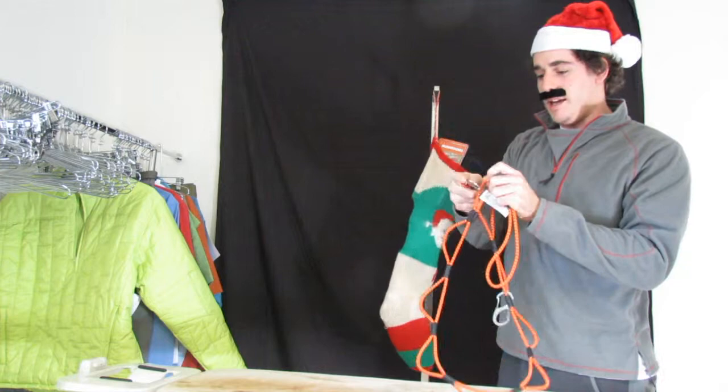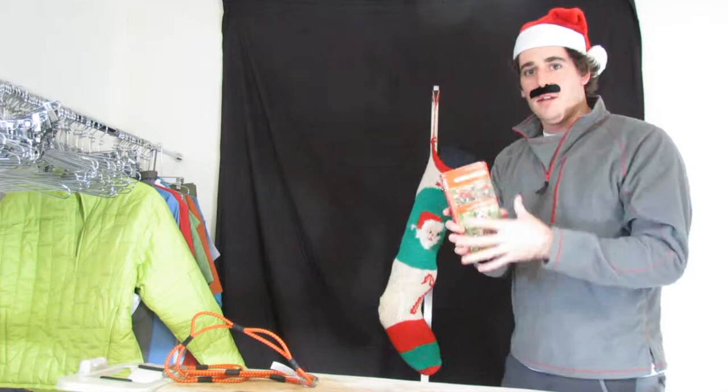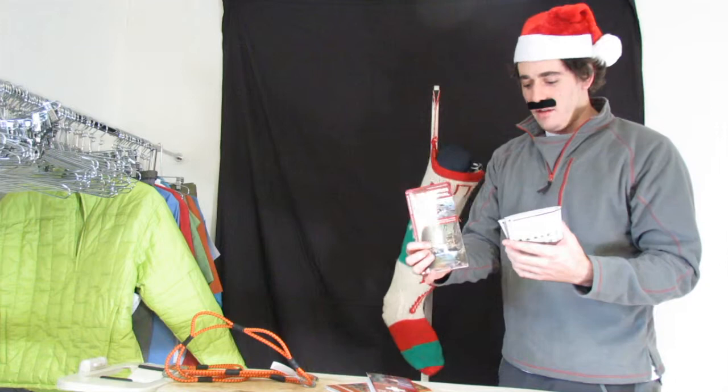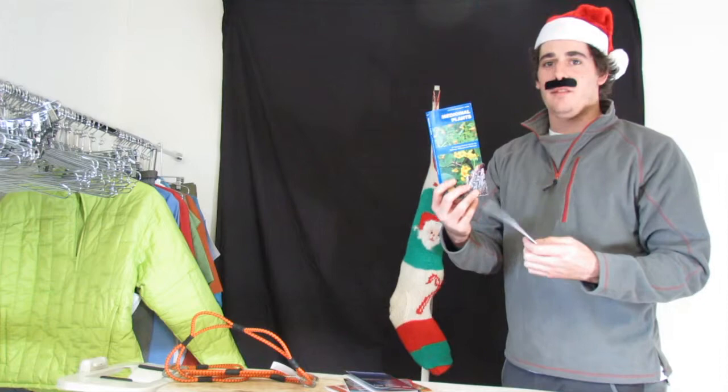We got some nice wilderness guides. These keep you safe — you can eat the mushrooms, do the first aid, learn about survival, look at the stars. Learn about the medicinal and edible plants so you don't die. That's pretty important.